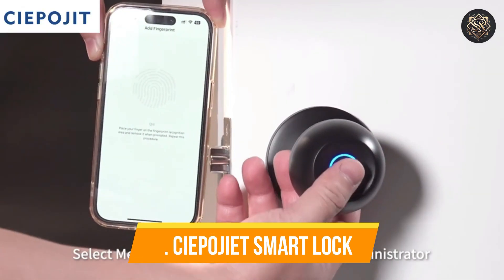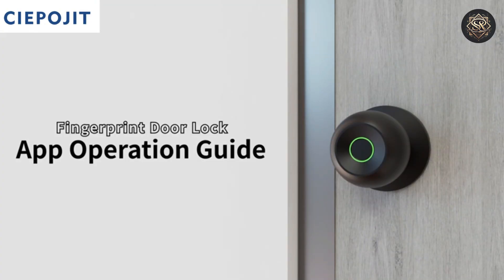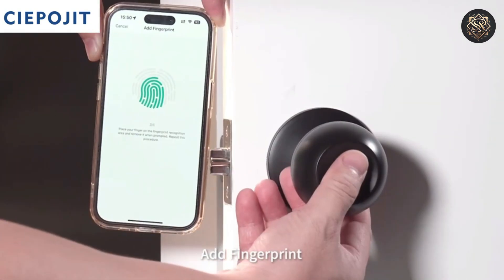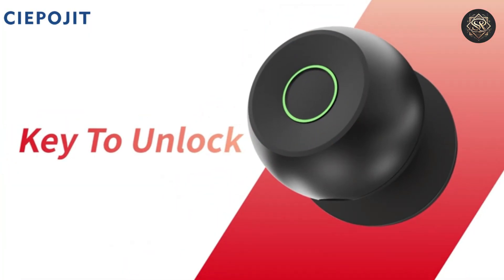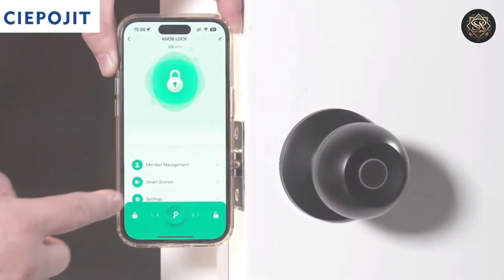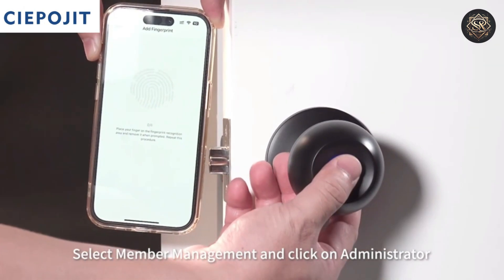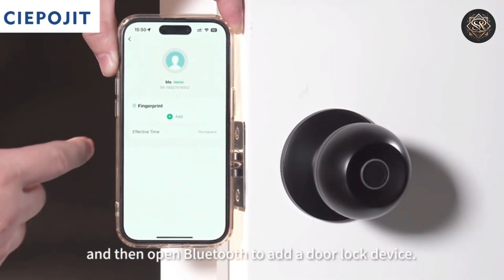Number four, Cheapoyet Smart Lock. The Cheapoyet Smart Lock is an excellent solution for those who prioritize both style and substance. This lock features a biometric fingerprint sensor, a mechanical key option, and a smart card reader, ensuring multiple ways to access your home. The fingerprint sensor boasts a high level of accuracy and speed, giving you seamless access without the need for keys.